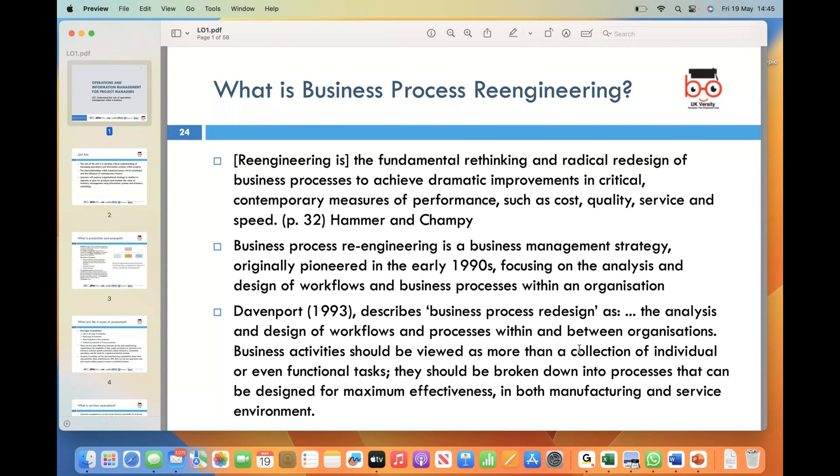In simpler terms, BPR is a strategic approach to analyzing and redesigning workflows and processes within an organization to optimize efficiency and effectiveness. Back in the early nineties, business process re-engineering emerged as a pioneering business management strategy.